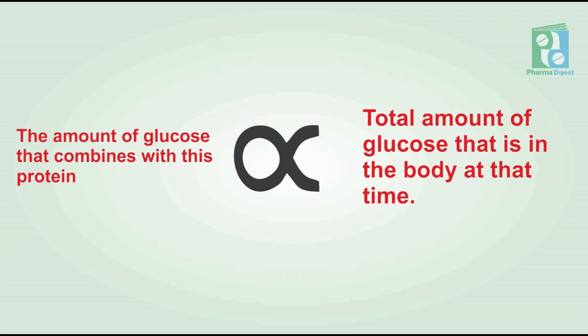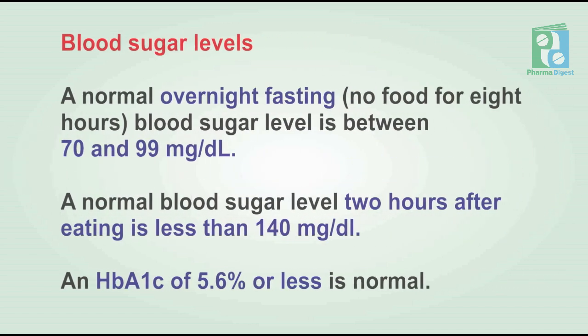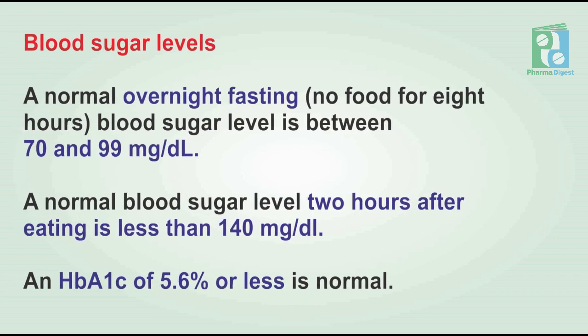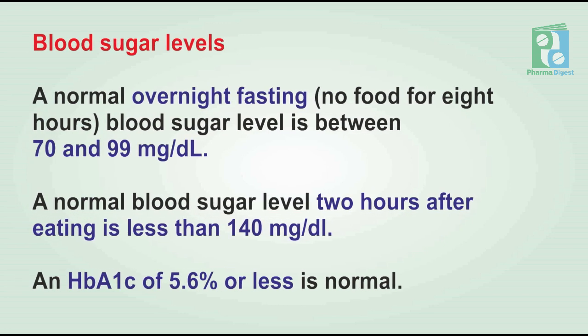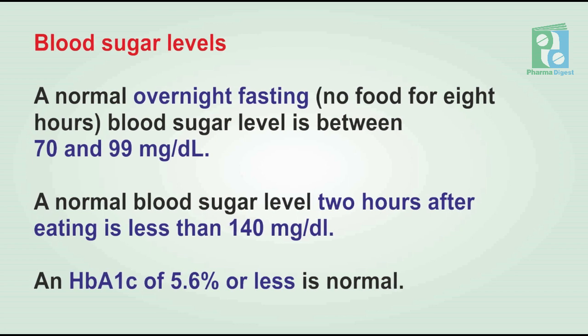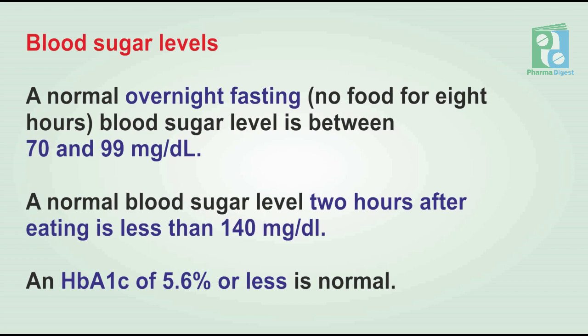Blood sugar levels: a normal overnight fasting (no food for eight hours) blood sugar level is between 70 and 99 mg per deciliter. Normal blood sugar level two hours after eating is less than 140 mg per deciliter. An HbA1c of 5.6 percent or less is considered normal.